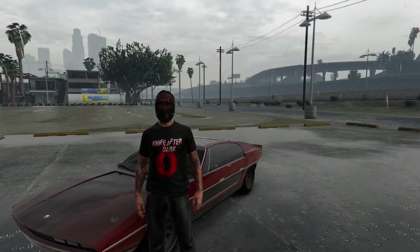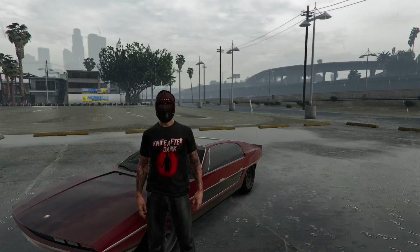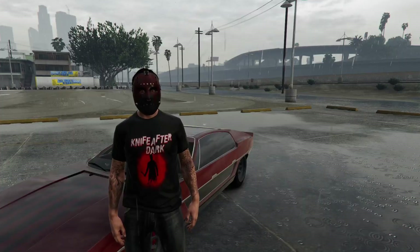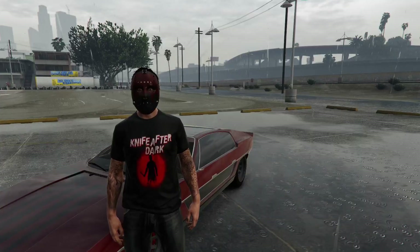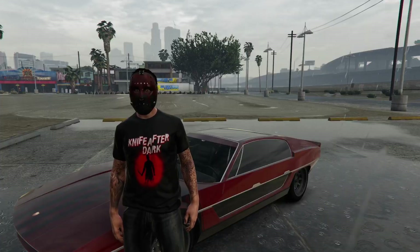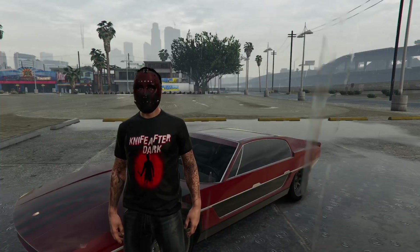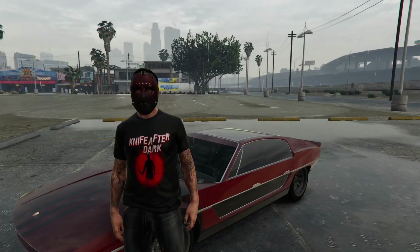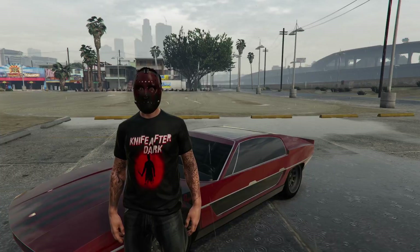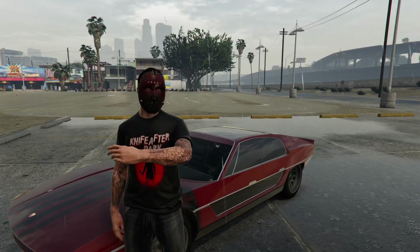Alrighty guys, so there you have it — my top 10 car choices from the 1960s in GTA Online. What is your favorite vehicle from the 1960s in GTA Online? Please comment down below. If you guys enjoyed this video, please hit the like button. Consider subscribing if you are new to the channel. Thank you so much for watching. Please stay safe, and I will catch you guys on the next video. Peace out.